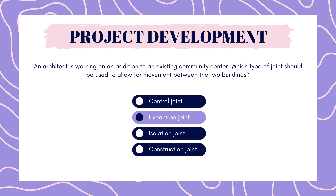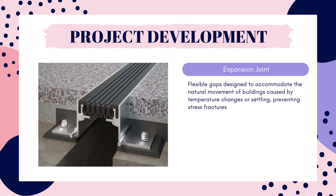And the answer is expansion joint. Expansion joints are flexible gaps that allow natural movements of buildings to happen, which is caused by temperature changes. In this question, we're adding an addition to an existing building. These two buildings could be made of different materials, have different floor levels, and therefore different rates of material changes and internal vibrations from occupants. So it's very important to focus on that joint and allow for expansion and contraction.